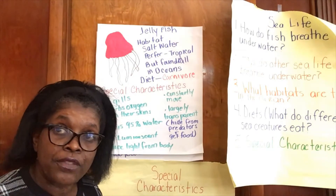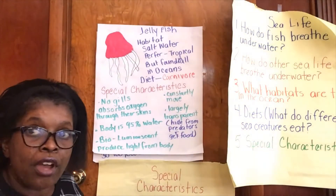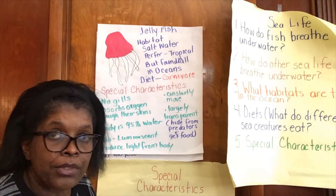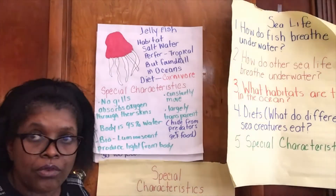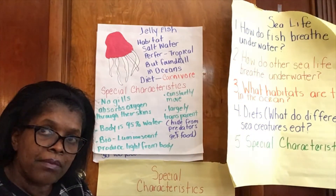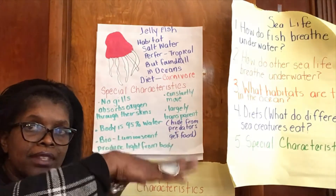Let's learn about the jellyfish first. The jellyfish's habitat is salt water and they prefer tropical waters, although they are found in oceans all over the world with cooler water temperatures. Their diet is meat, so that makes them carnivores. The way they catch their prey is they zap it with their tentacles and bring the prey up to their mouth, which is on the underside of their body.